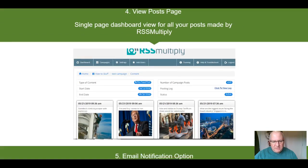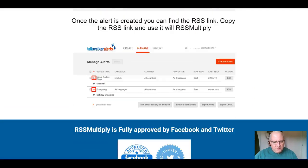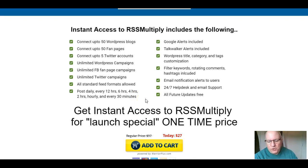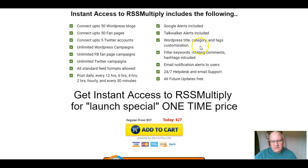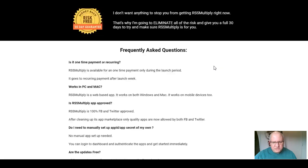You'll see most of this detail in the walkthrough video. With the front end at $27, you can connect up to 50 WordPress blogs, 50 fan pages, and 5 Twitter accounts, with unlimited campaigns across WordPress, Facebook, and Twitter — which is unusual for a front end. All standard feed formats allowed, posting from every 30 minutes up to daily, Google Alerts included, filter keywords, email notification alerts, and all future updates free. The price stays the same for about another day from the June 5th launch, so if you're seeing this in time, you can get it at that price.